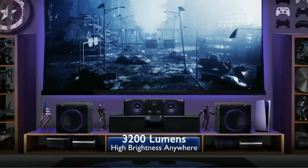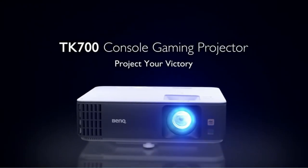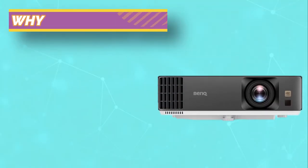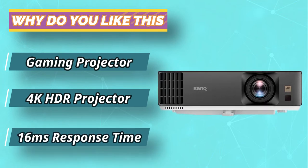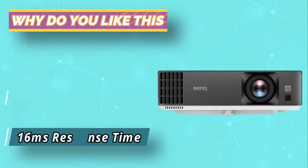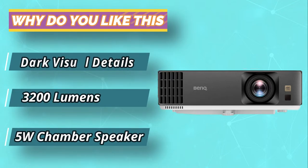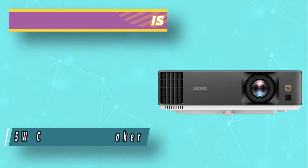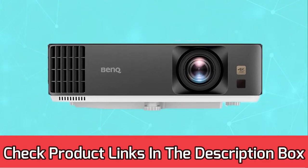Enjoy a visual adrenaline rush with BenQ Projectors for Gaming. Matching the style of your gaming room to your performance level, the TK700 offers multiple options in terms of borderless picture and brightness levels. Gaming has never been this enjoyable. For current prices and discounts, check the links in the description box.